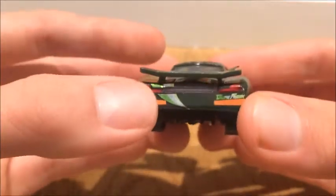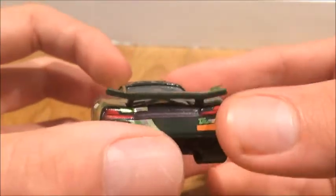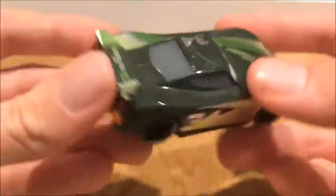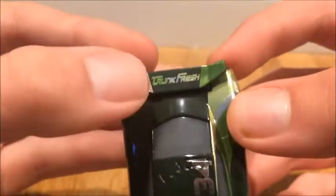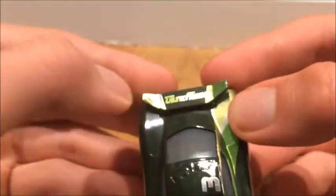On the back, here are the rookie stripes, number 34 again, and Trunk Fresh on the other side. On his spoiler, it reads Trunk Fresh with a dark green on one side and then a lighter green on the other side.